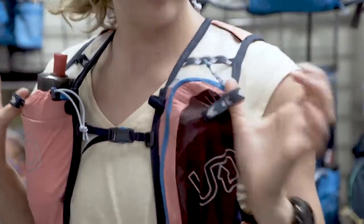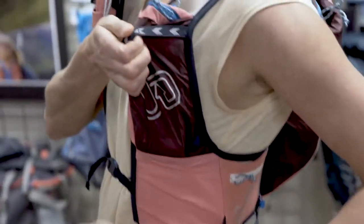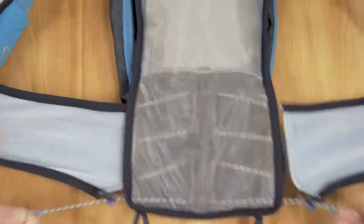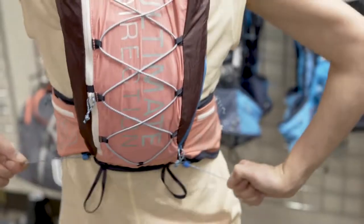This comes equipped with trekking pole holsters as well — those are the elastic loops on the top and the bottom. The sternum straps slide on these rails, and another highlight feature is Comfort Cinch technology, allowing the athlete to get the right fit on the fly while they're using the product.